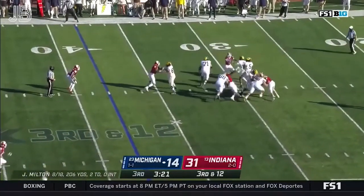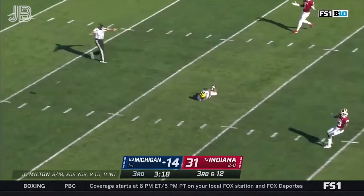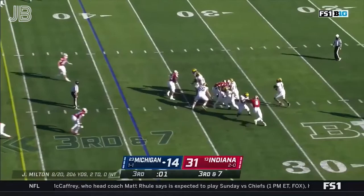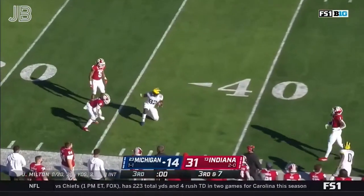Third down and 12. Steps into the pocket, floats one — coverage! But he overshot Bell. Third and seven for the Wolverines, down 17. Pressure coming from Indiana, it's picked up, so Milton has time and finds a first down to Nick Eubanks.